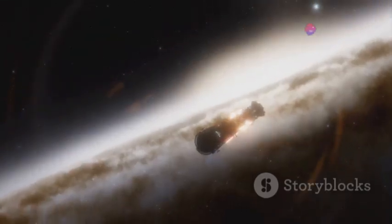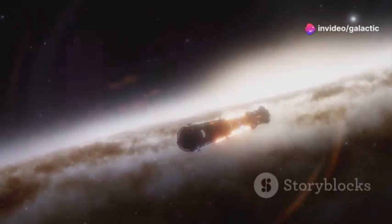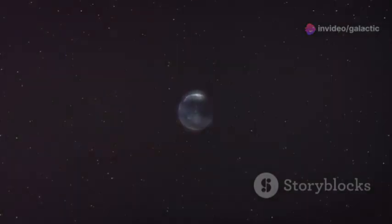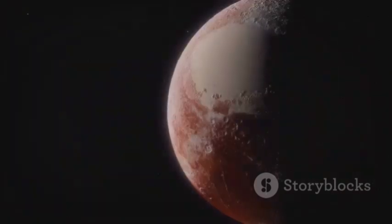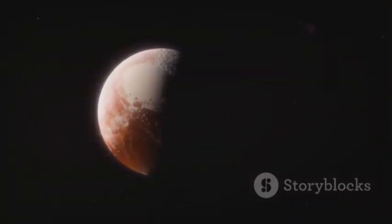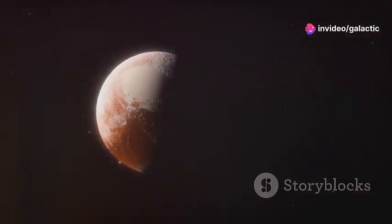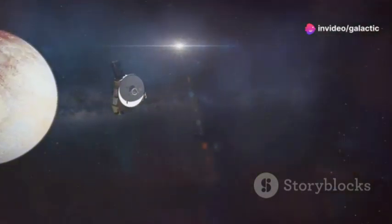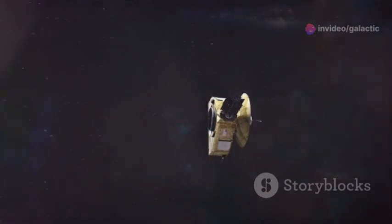On July 14, 2015, after a nine-year journey, New Horizons made its closest approach to Pluto, flying within 7,800 miles of its surface. The images and data beamed back to Earth were breathtaking, revealing a world far more complex and dynamic than we ever imagined. The mission's success marked a pivotal moment in our exploration of the solar system.